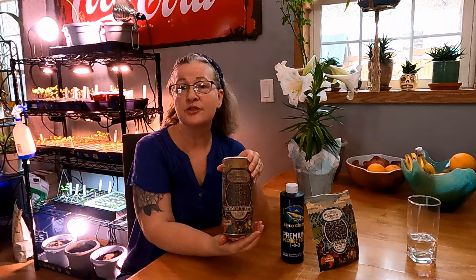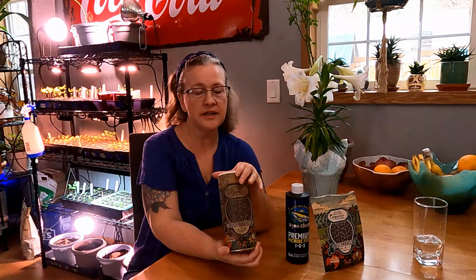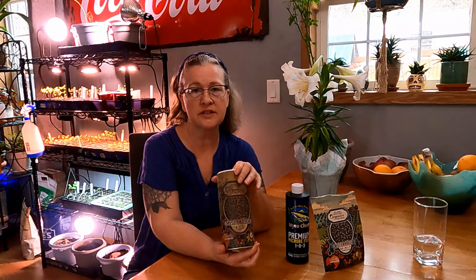The first product — and you can see it's really dirty because I've used it a lot — is their granular formula. I sprinkle it on the roots of the plants when I'm transplanting them. Since it's granular it's a bit more slow-release, which helps them get really well established and starts the mycorrhizal connection with the plants.